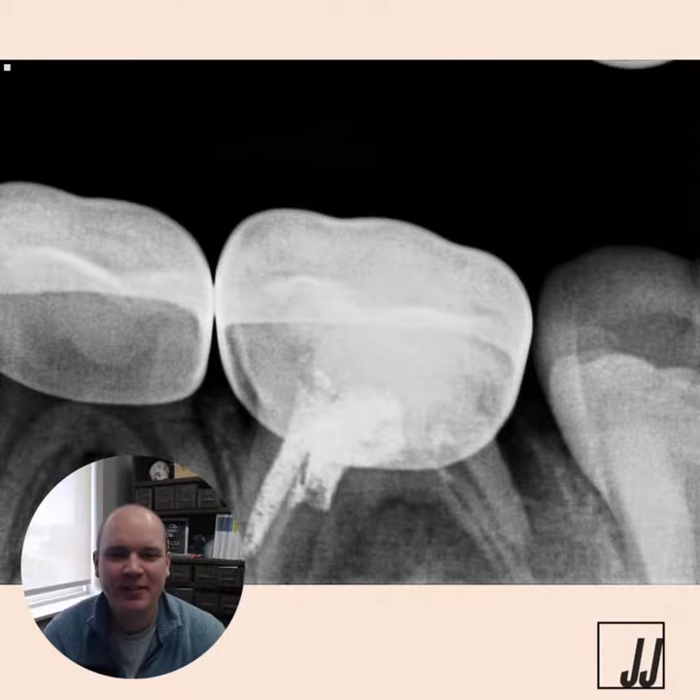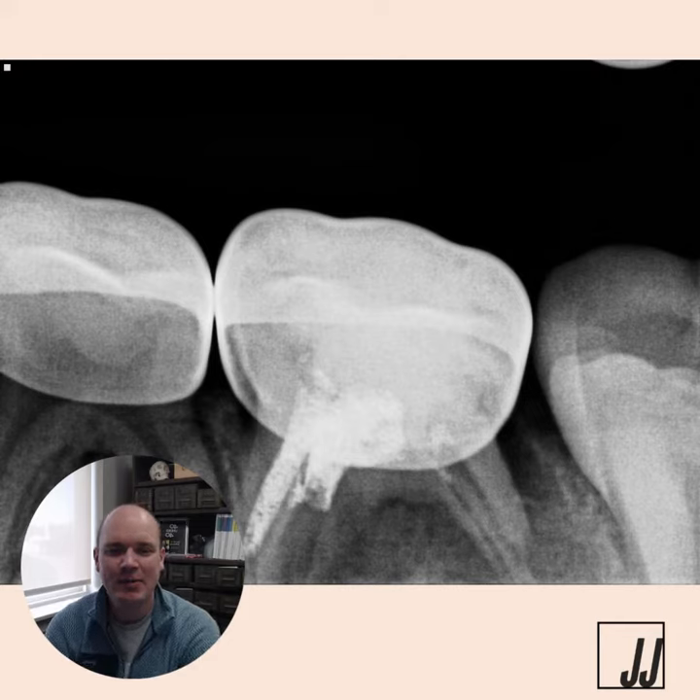Good morning, happy Friday. Today's Friday Flop is actually from one of my cases Monday. I had a few of these come in similar to this on pulp therapy.